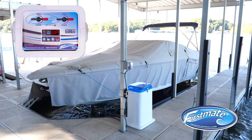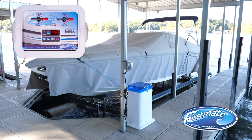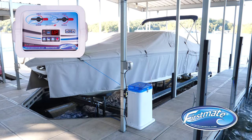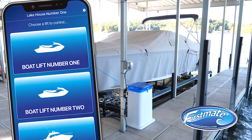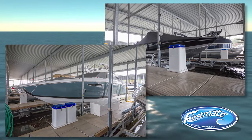Should air escape from the lift tanks as a result of cold winter air compression or a hose leak, First Mate will automatically make the necessary adjustments to keep your lift in the proper position and alert you. You can even check the status of your First Mate Pro remotely with our smartphone app from anywhere in the world. You'll feel good knowing your investment is safe thanks to First Mate.